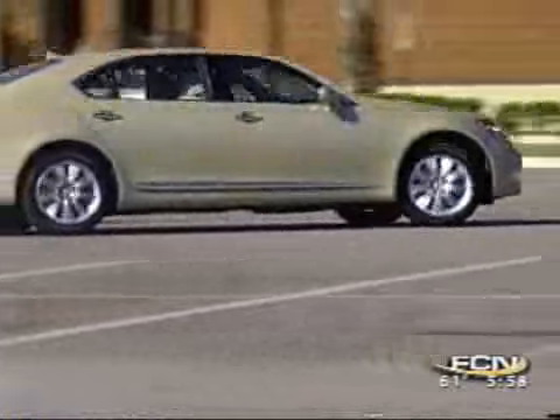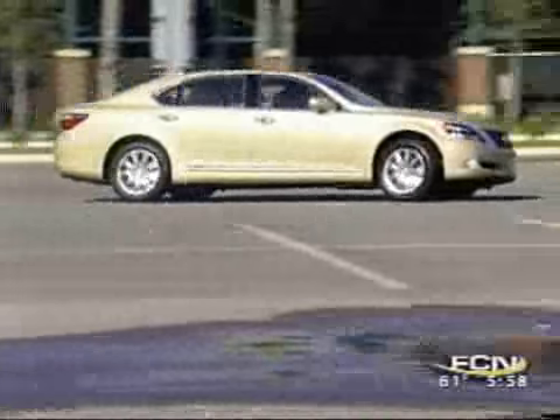Zero to 60 in under six seconds, 20 miles per gallon — and an earth-shattering $106,000 base, $112,000 as you see it, with some of the goodies that are on this car.